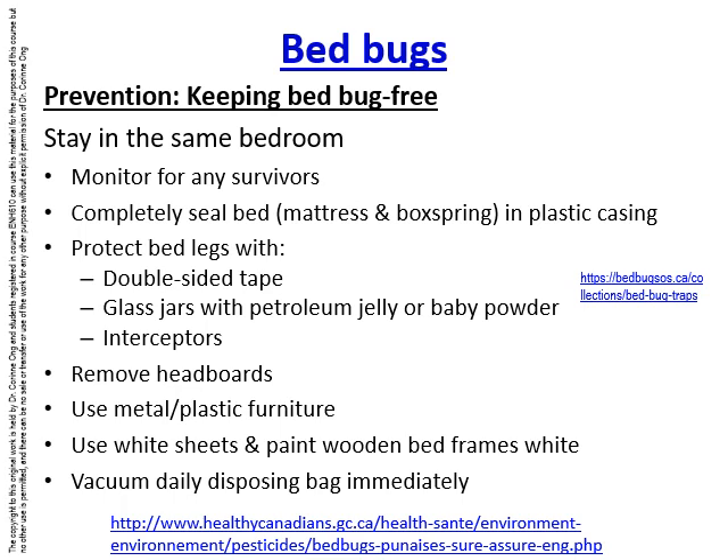Headboards should be removed to prevent bed bugs from hiding there. It's also good to use metal or plastic furniture rather than soft furnishings and wooden furniture. White sheets and white bed frames are a good idea because they allow bed bugs to be spotted more easily. When vacuuming, dispose of the bag immediately so that bed bugs don't crawl out and restart the infestation.